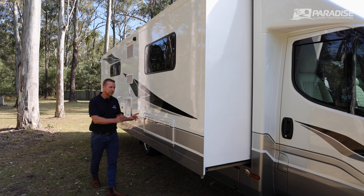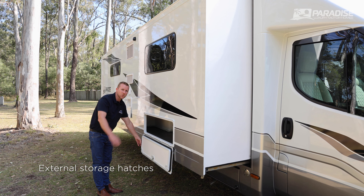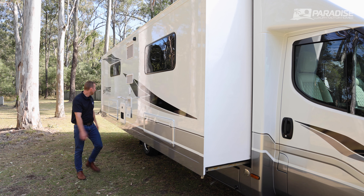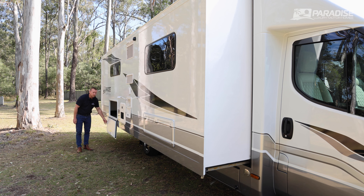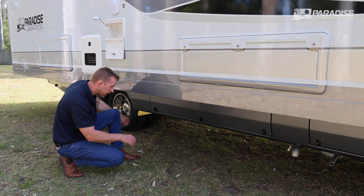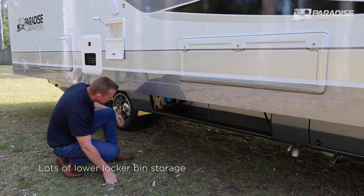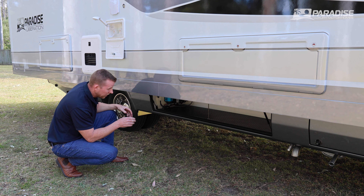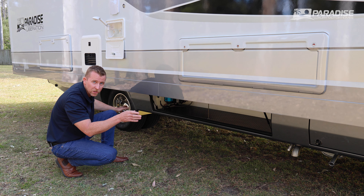Under the lounge, there's external storage from a hatch, about 2 metres long. Walking down the back, there's also under-bed storage for your tables, chairs, annex, and similar items. There's also a great long external storage bin under the slide-out — perfect for golf clubs, fishing rods, brooms, and that kind of thing. You can also upgrade to add air compressors to inflate your tyres.